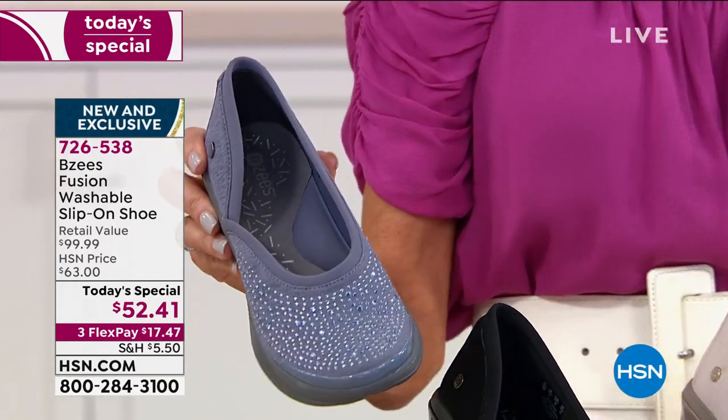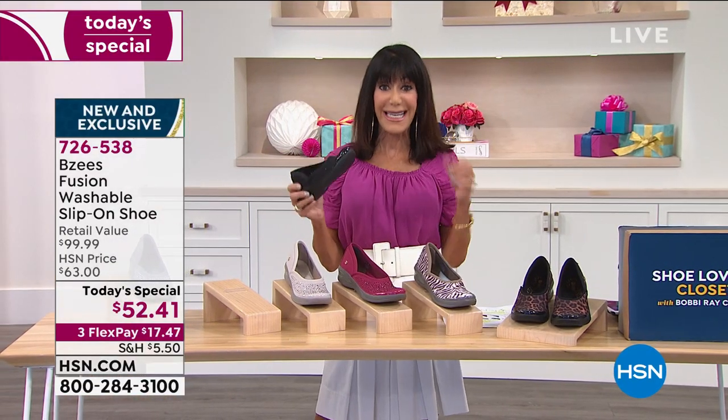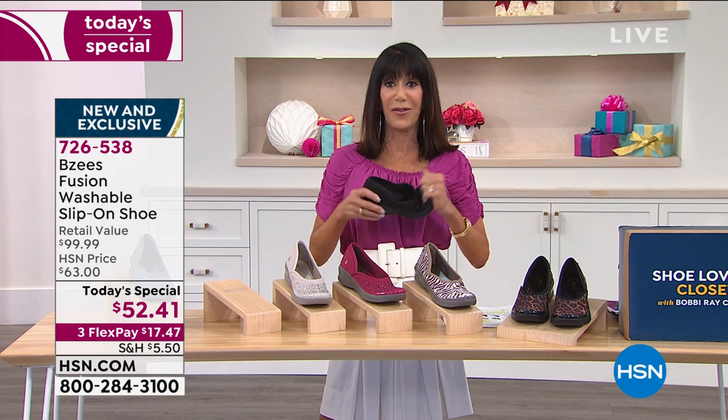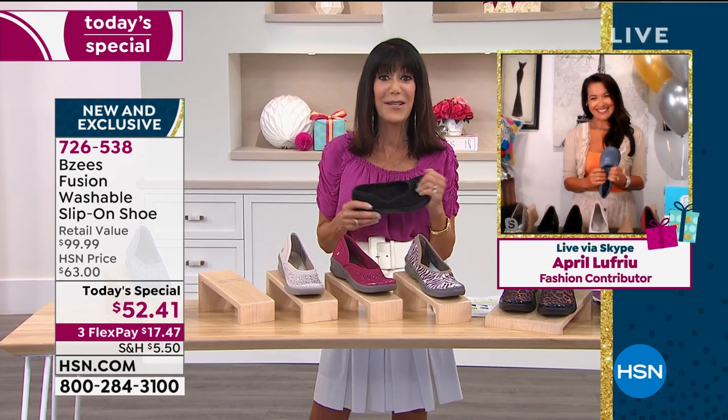Three FlexPay payments of $17.47. If you have the HSN card, it is only $13 and change. We are going to check in with the fabulous Mrs. America, Ms. April LeFlew. Good morning, April.